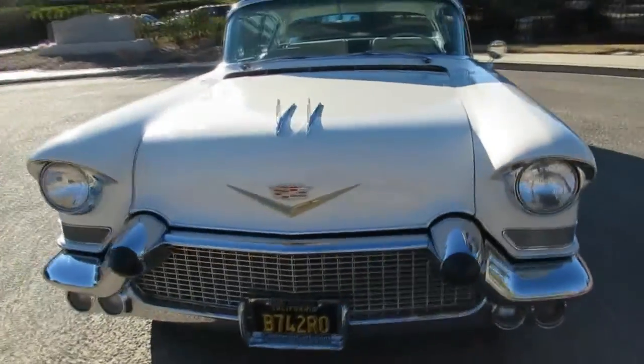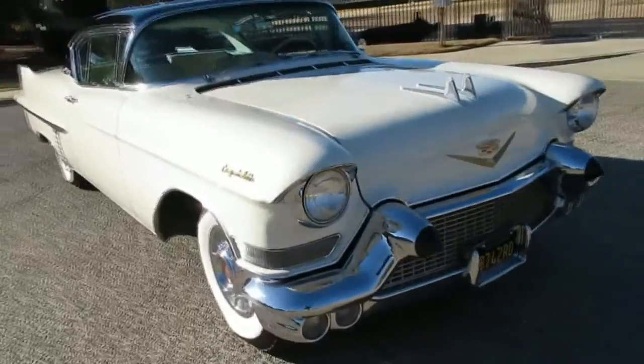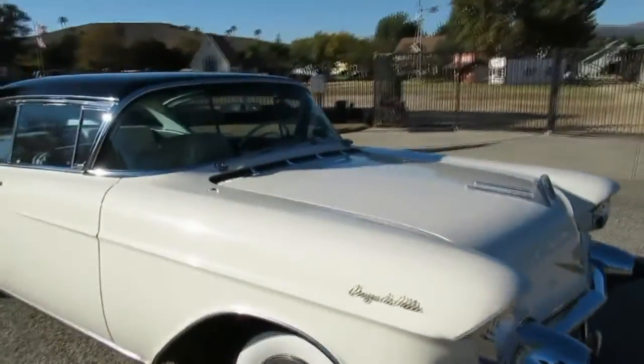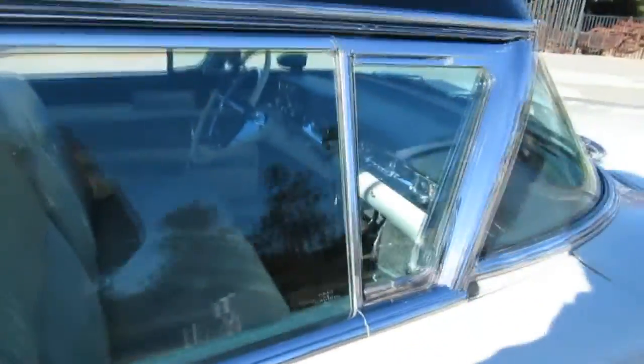It's got the 365 V8 in it, automatic transmission, factory power steering and power brakes. It also has power windows and power seat. Heater too — believe it or not, that was an option back then.